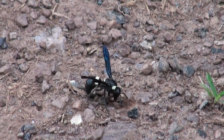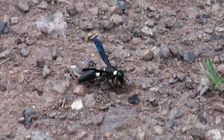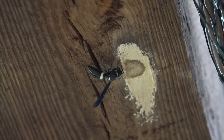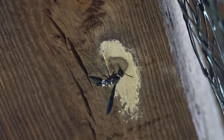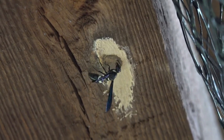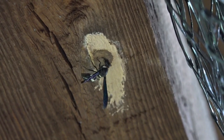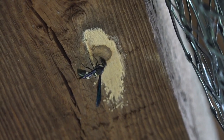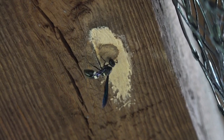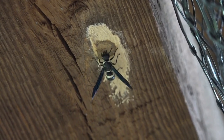With the mud ball complete and cradled beneath her front leg, she flies back to her nursery. It takes several loads of mud to seal the gallery completely. Here a mother puts the final touches on her handiwork. A solid coat of mud plaster helps prevent enemies from attacking and killing her developing brood.